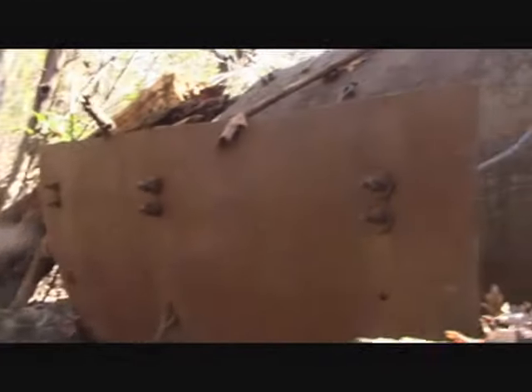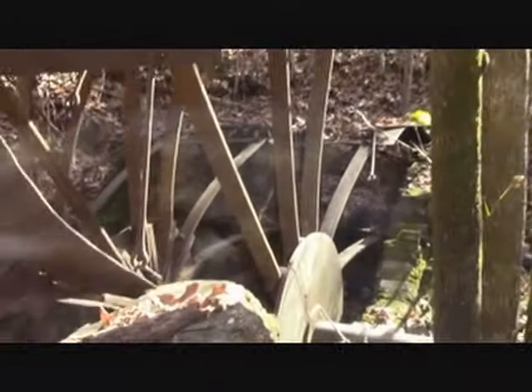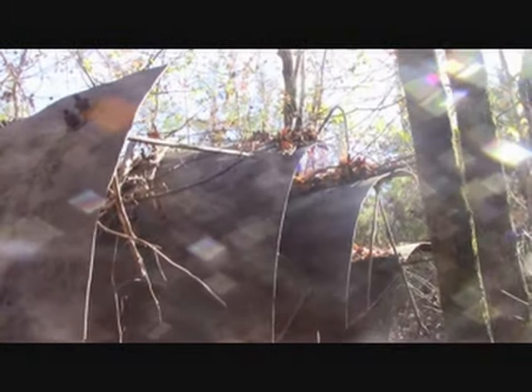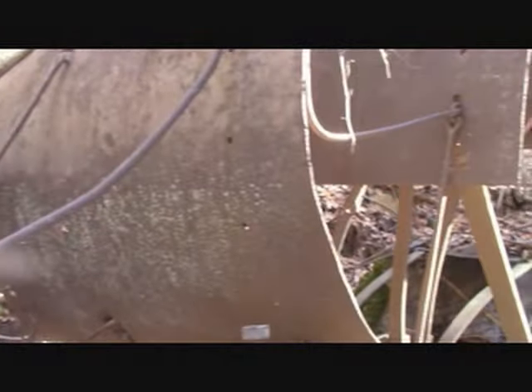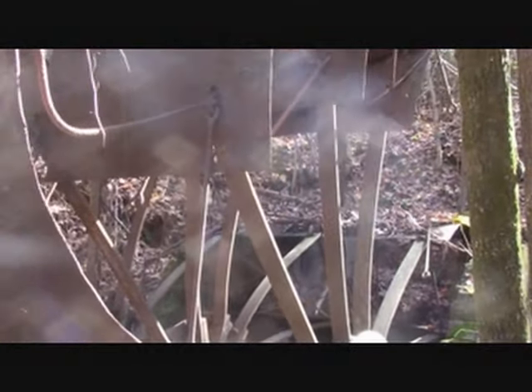Here's the actual fan to the air shaft right here, stuck out here in the middle of nowhere, deep in the woods. This was first constructed around 1908 to 1910 and stayed in operation for about 25 years. Still intact.